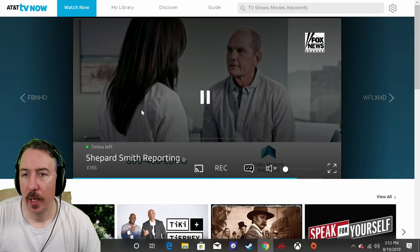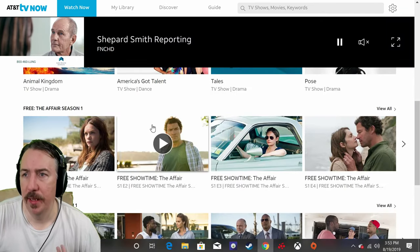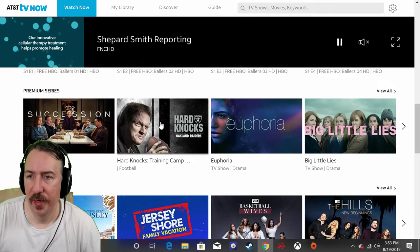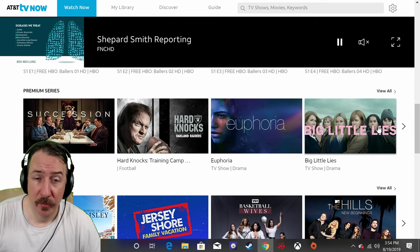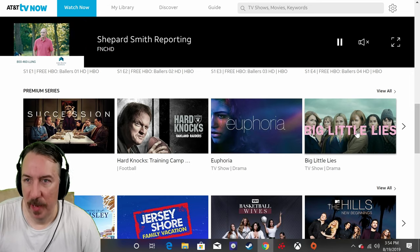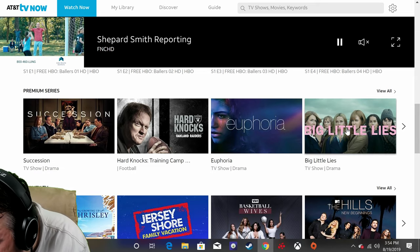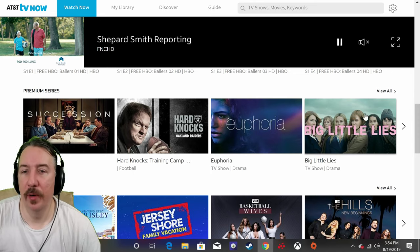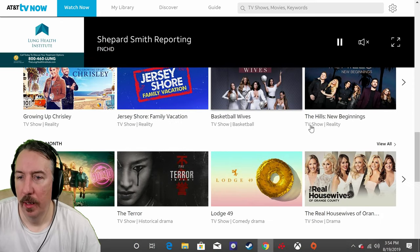There's also Watch Now, where you can choose what you want to watch — on demand, premium series. Big Little Lies — I'm a huge fan of this TV show, I love Nicole Kidman, she's my favorite actress. You've got a lot of content here.